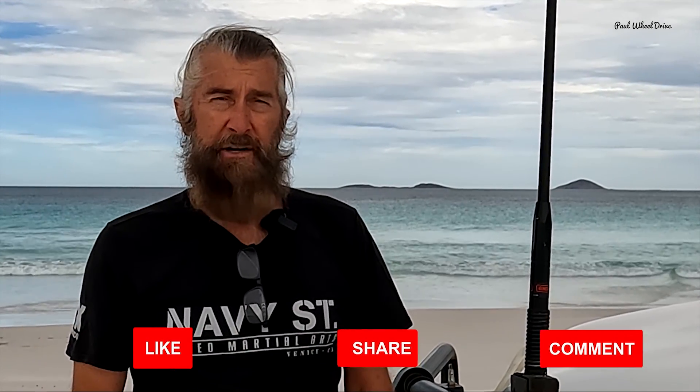Well, here it is — a wrap-up on how to save money and use less fuel when four-wheel driving, or four-wheel driving and towing a caravan or camper. Hope you enjoyed it, hope it was not too controversial. Please flood the comments below, and if you liked it and haven't already subscribed, that would be great. Until next time, this is Paul Wheel Drive, signing off.